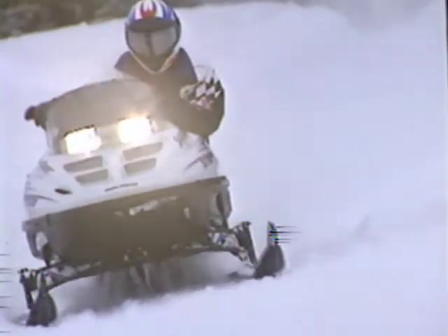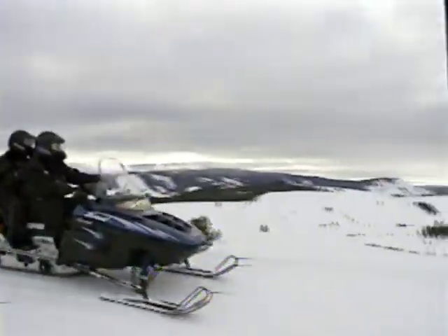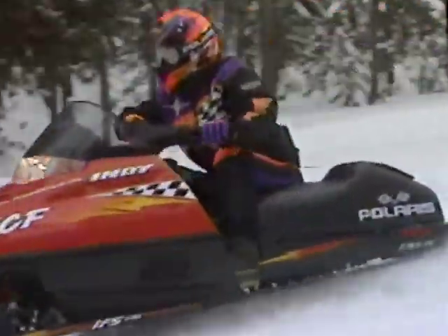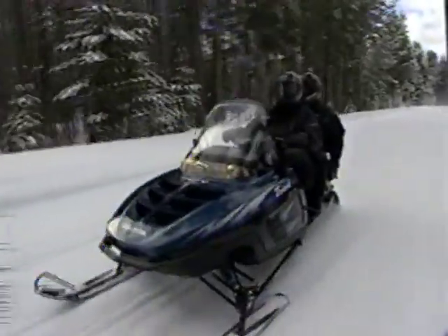Because now snowmobiling has blasted through to a new frontier. A new frontier in style and comfort, in power and dependability. Never before has Polaris offered this many new features, this many improvements.